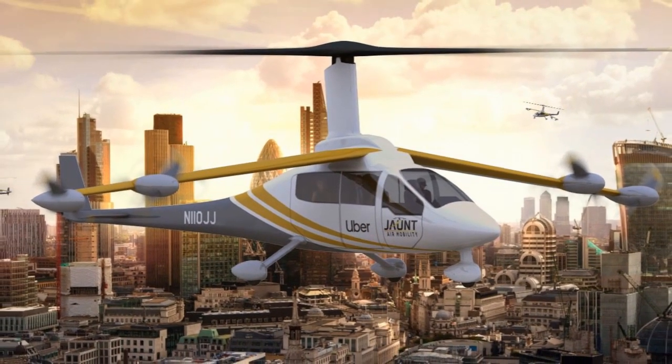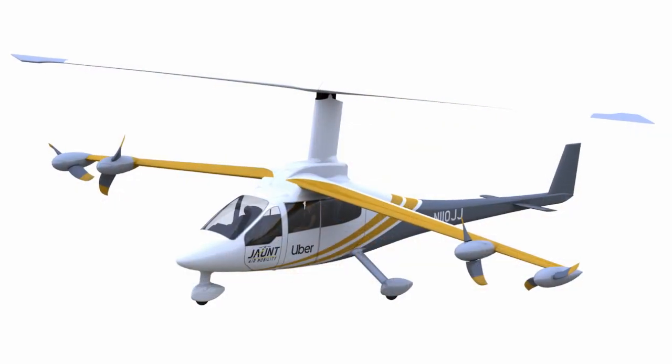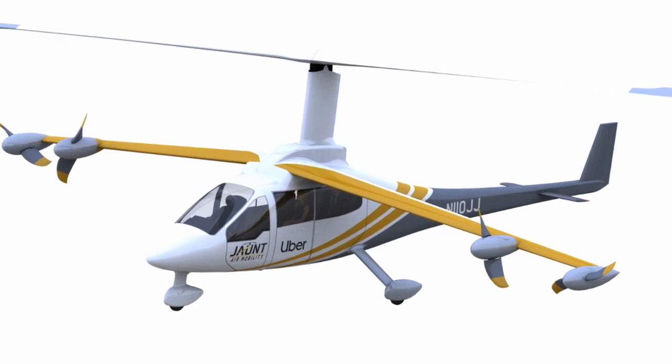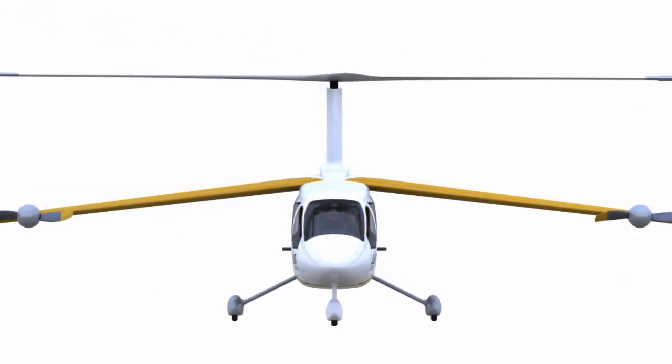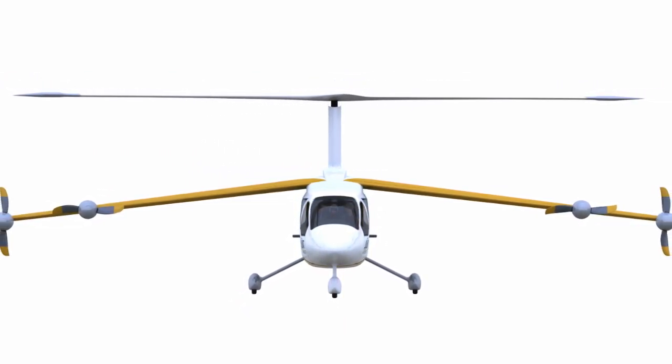Jaunt was selected as an Uber Elevate partner and is now developing an electric air taxi for Uber. The wing-mounted propellers counter rotor torque for hover, while ROSA technology enables efficient 175-mile-per-hour cruise. The slowly turning rotor and propellers are much quieter than conventional helicopters, to meet Uber's stringent noise requirements.